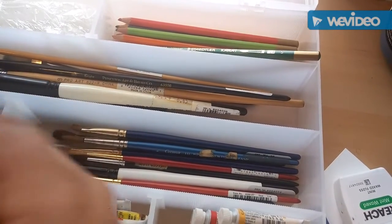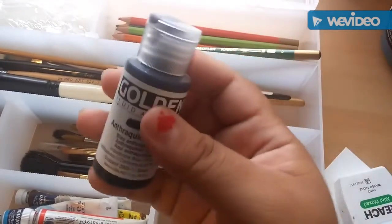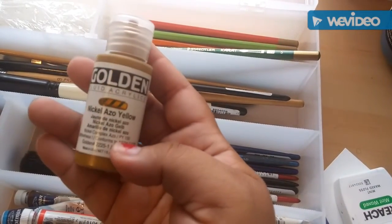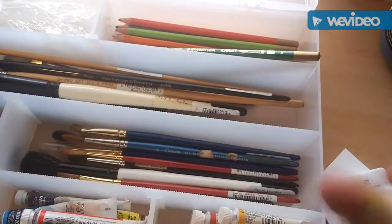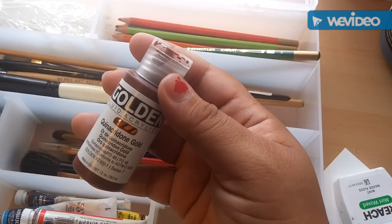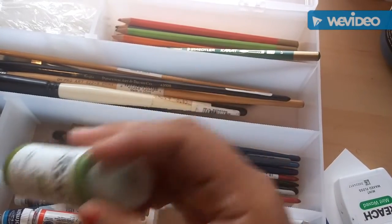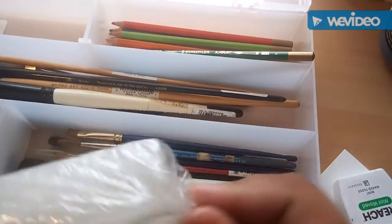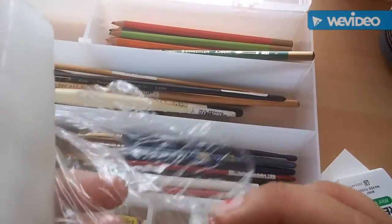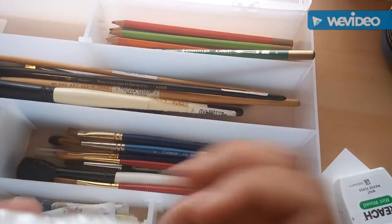In these other compartments are these Golden fluid acrylics. This one's pretty full. Nickel azo yellow - this one seems a little dried out. Quinacridone gold - it's like a reddish brown. Green gold. Then I got this and I don't know what this is - if anyone watching this video knows, can you let me know? It looks like some kind of wax brick wrapped in plastic with a dent in it. Comment below because I'm not gonna figure that out.